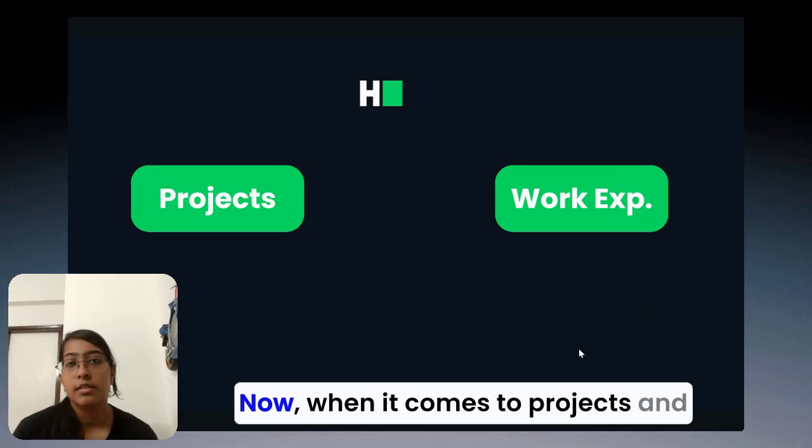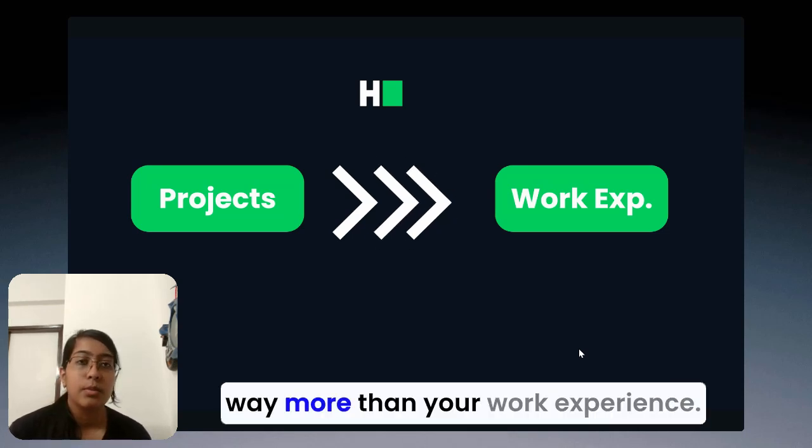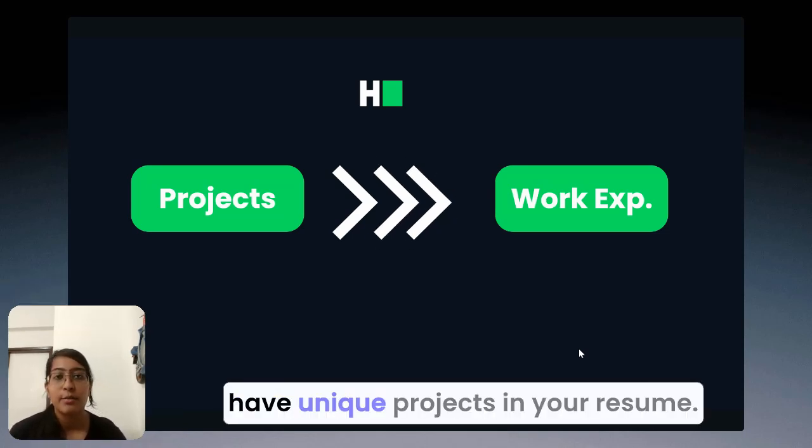Now when it comes to projects and work experience, your projects are valued way, way more than your work experience. So it's very important to have unique projects in your resume.